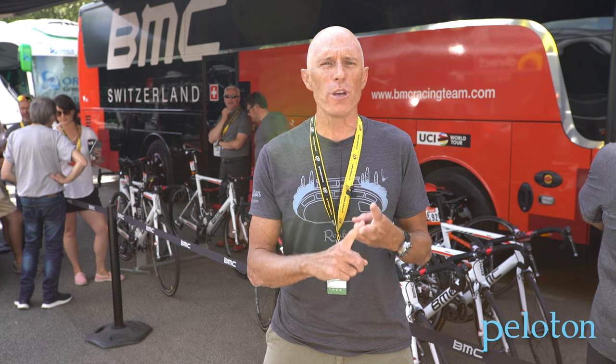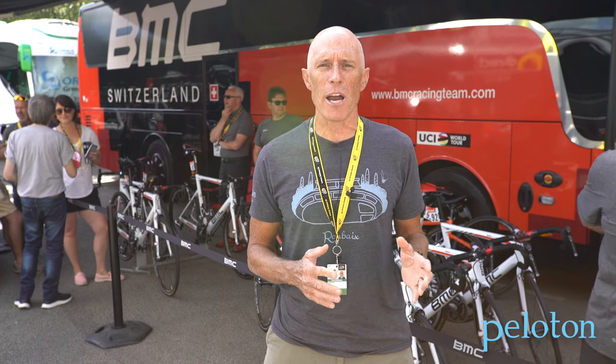Welcome to the 2016 Tour de France. I'm Ben Edwards with Peloton Magazine and we're here with the BMC Racing Team. Now we all know how important aerodynamics are — the bikes are aero, the wheels are aero, the helmets are aero, and Team BMC Racing's apparel supplier Pearl Izumi is taking aerodynamic racing kit to the next level, and we're gonna take a look at some of it right now.